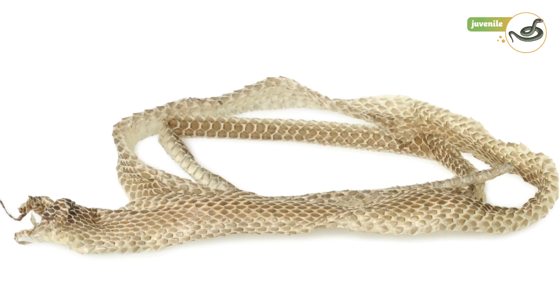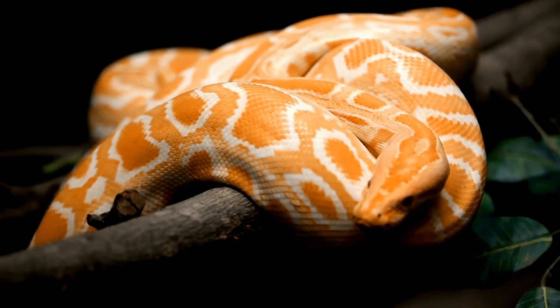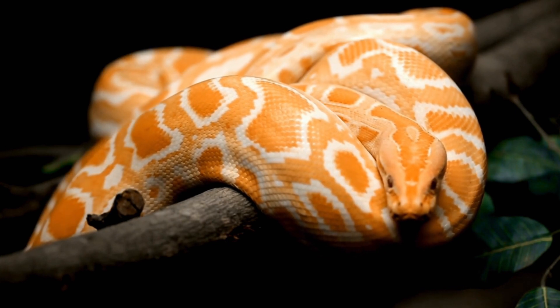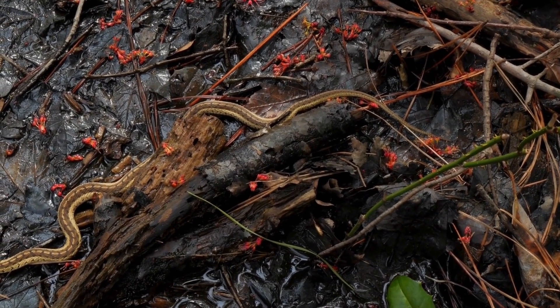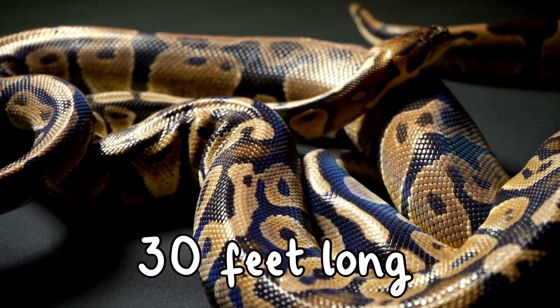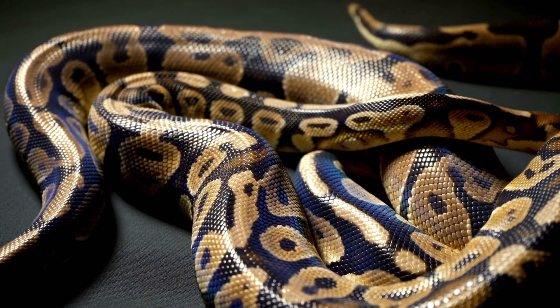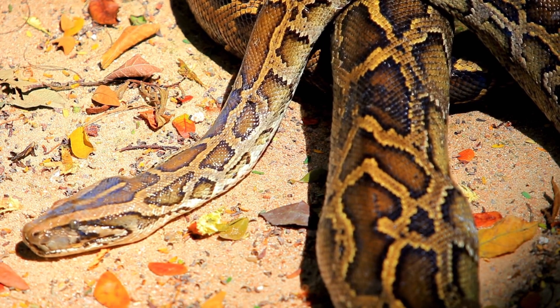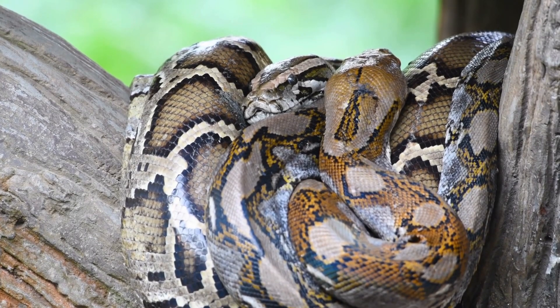Stage 4: Adult Snake. As the snake gets older, it becomes an adult — this can take a few years. Some snakes grow really big; for example, pythons can grow up to 30 feet long. That's longer than a school bus! Adult snakes usually have a special job in nature, like hunting small animals.